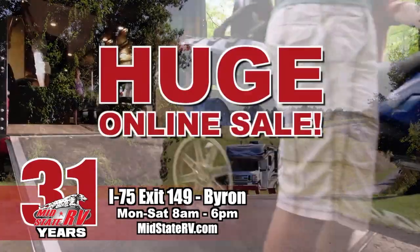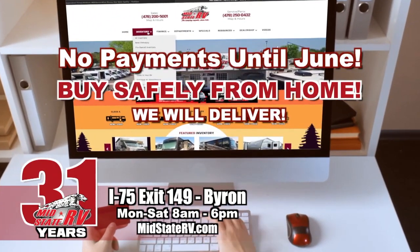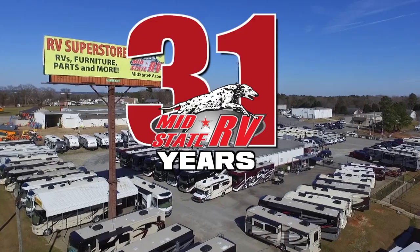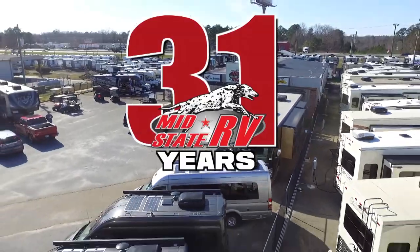Shop MidState RV's huge online sale. Buy safely from home and we'll deliver with no payments until June. New toy haulers as low as $149 a month. Sale ends Wednesday. MidState RV, just one hour south of Atlanta, Exit 149 Byron.